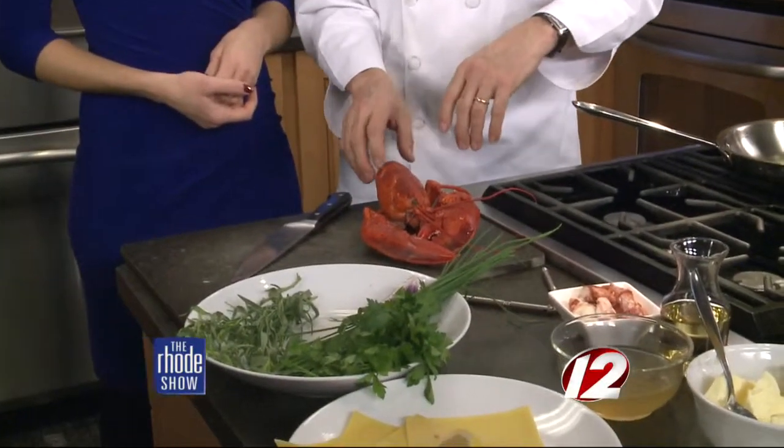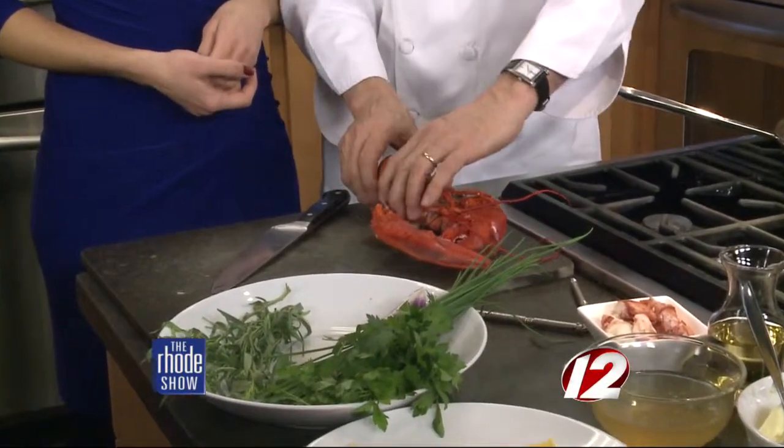Lobster ravioli is on the menu, and, chef, we need the lobster. We have a lobster that you can purchase raw and cook yourself for about 10 minutes. Some places have them already pre-cooked. You can even buy the lobster meat, but we want a nice fresh lobster for this kind of preparation. It's a very festive dish.